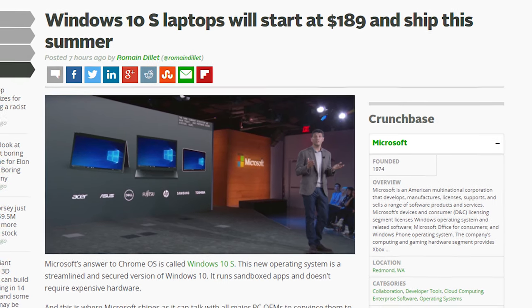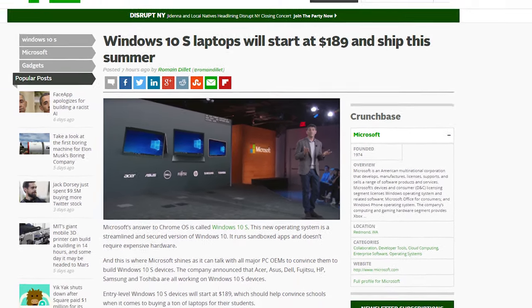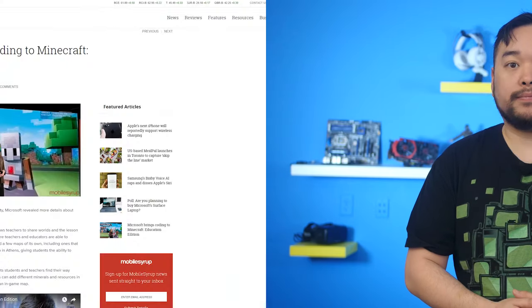Microsoft also announced that Acer, Asus, Dell, Fujitsu, HP, Samsung, and Toshiba are all working on Windows 10 S devices, and entry-level devices will start at $189. Windows 10 S is expected to launch this summer.